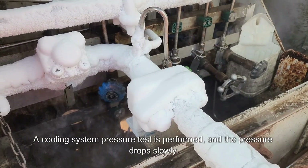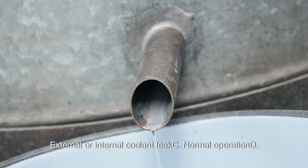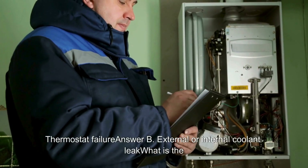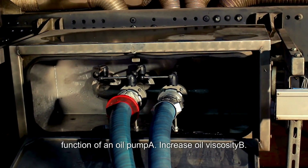A cooling system pressure test is performed and the pressure drops slowly. What does this indicate? A. A weak water pump. B. External or internal coolant leak. C. Normal operation. D. Thermostat failure. Answer: B. External or internal coolant leak. What is the function of an oil pump? A. Increase oil viscosity. B. Maintain constant engine RPM. C. Lubricate and cool moving parts. D. Regulate crankshaft speed. Answer: C. Lubricate and cool moving parts.